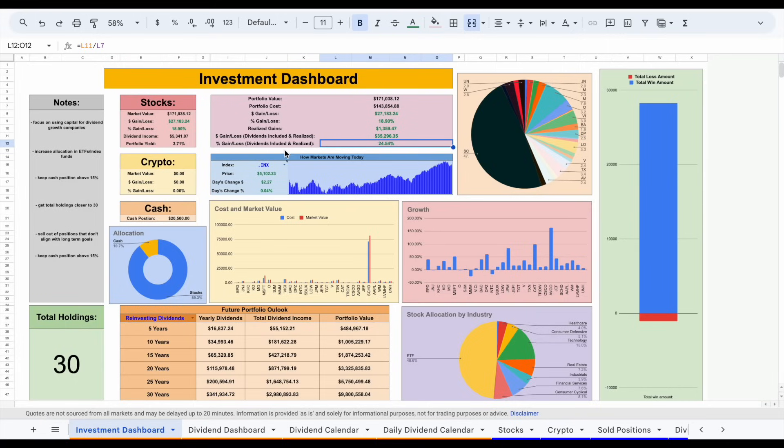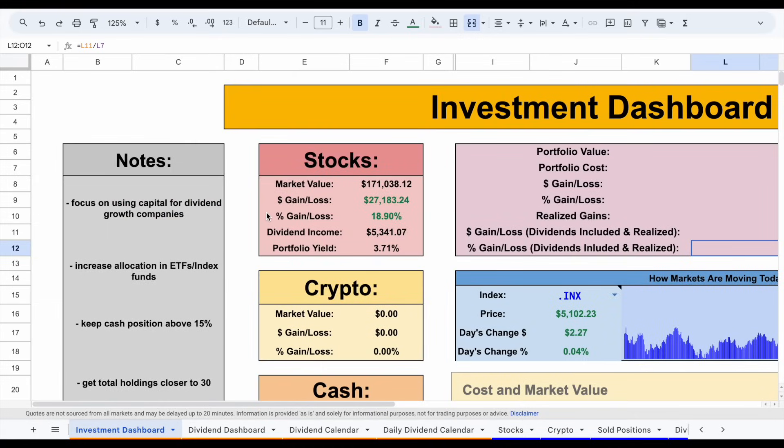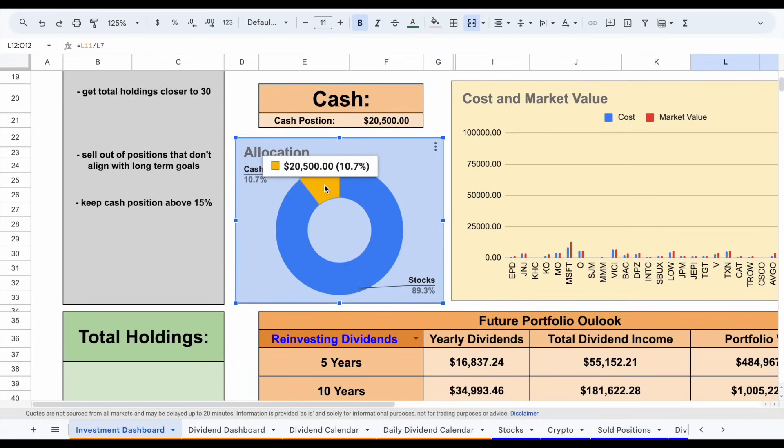Let's talk about my portfolio's current allocation. My cash position is sitting at about 10.7%, which comes out to around $20,500, meaning I'm around 89% in stocks. My cash position is down a little bit this month because I contributed to several positions and also added an entirely new position, which is not something I do often. Whenever I buy a new stock or invest capital into existing positions, I want to make sure it aligns with my long-term goal of living off dividend income.